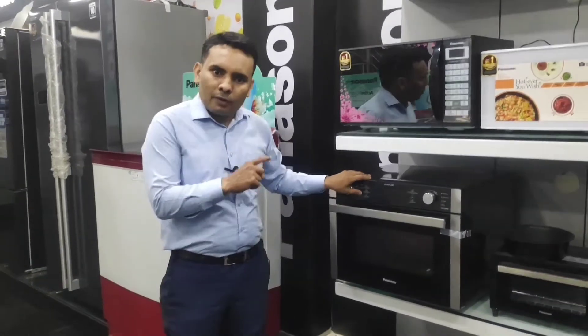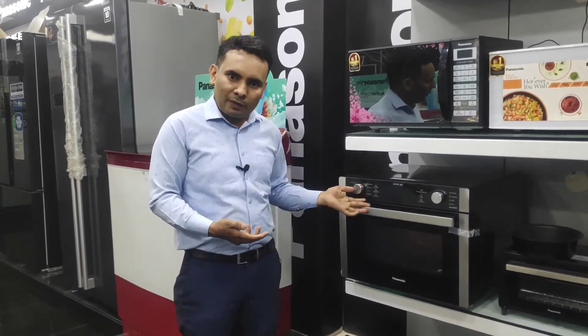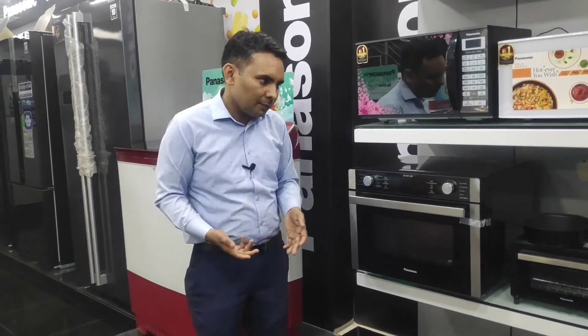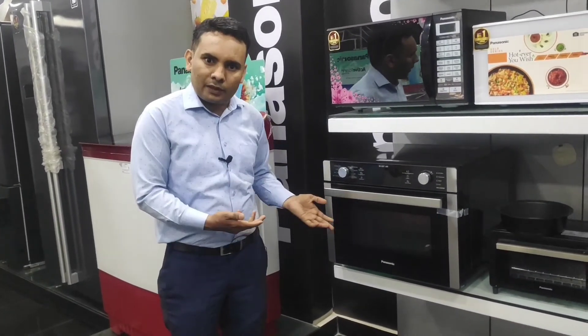If you look at Panasonic Microwave, there is an offer available. You can also learn how to prepare food for your home. Thank you so much.